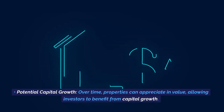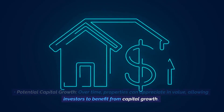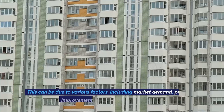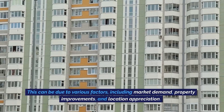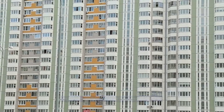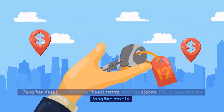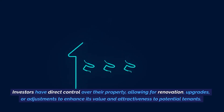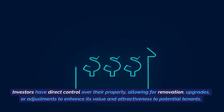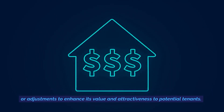Potential capital growth. Over time, properties can appreciate in value, allowing investors to benefit from capital growth. This can be due to various factors, including market demand, property improvements, and location appreciation. Tangible asset. Unlike some investments such as stocks, BTL properties are tangible assets. Investors have direct control over their property, allowing for renovation, upgrades, or adjustments to enhance its value and attractiveness to potential tenants.